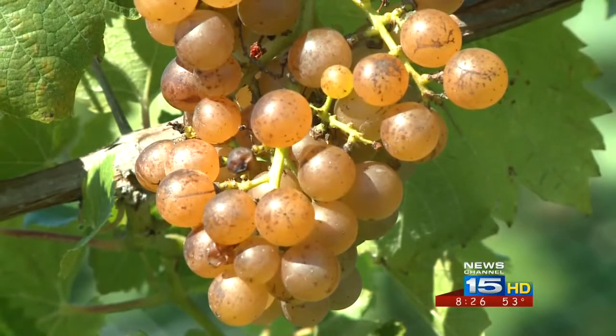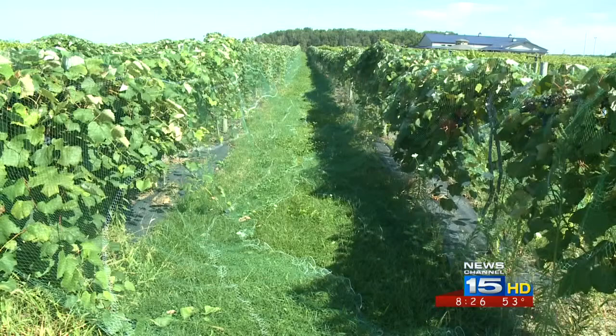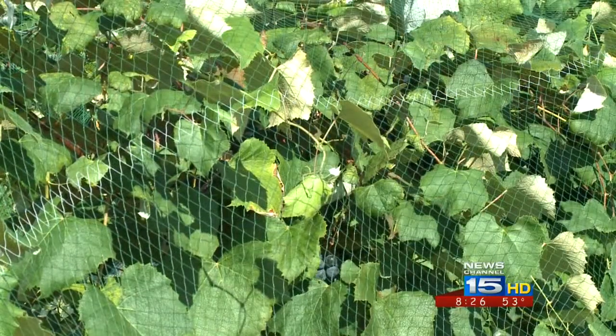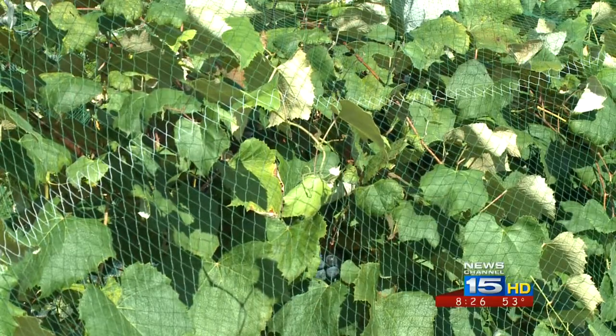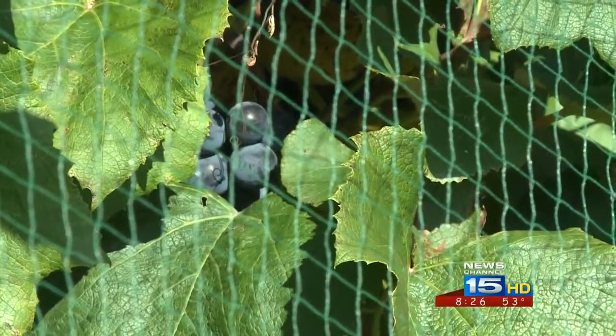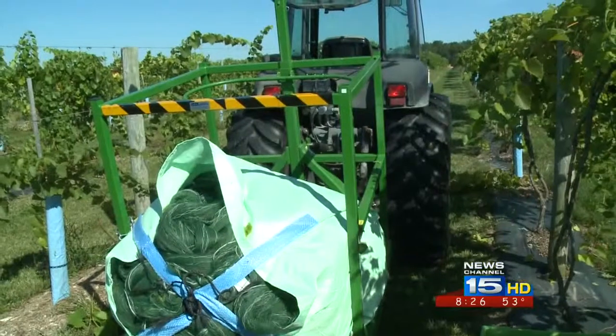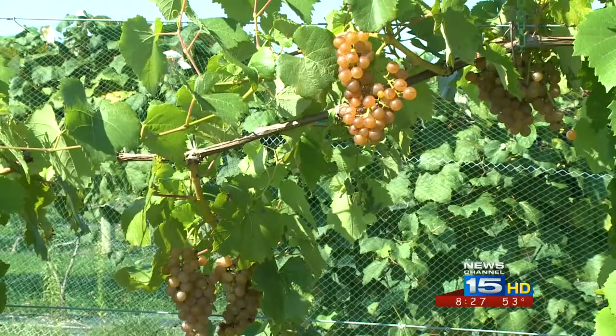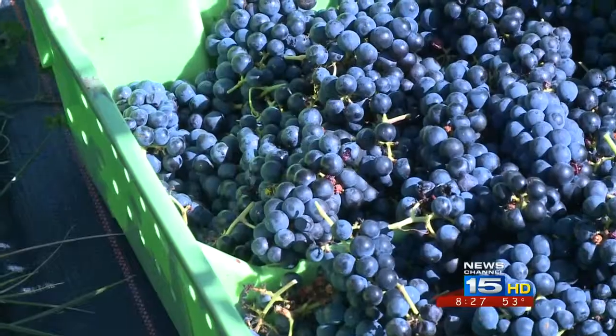Are there any pest problems that you have to worry about with a lot of these vines? The birds are by far the worst pests that we have in this vineyard, and that's why you'll see these nets we've put over top, just to keep the birds from getting into them. The nets are taken off the same morning that we pick them. You don't want to take them off too far ahead of time because the birds will literally come in when they see them coming off — when you're on one end of the vineyard, they'll be on the other.